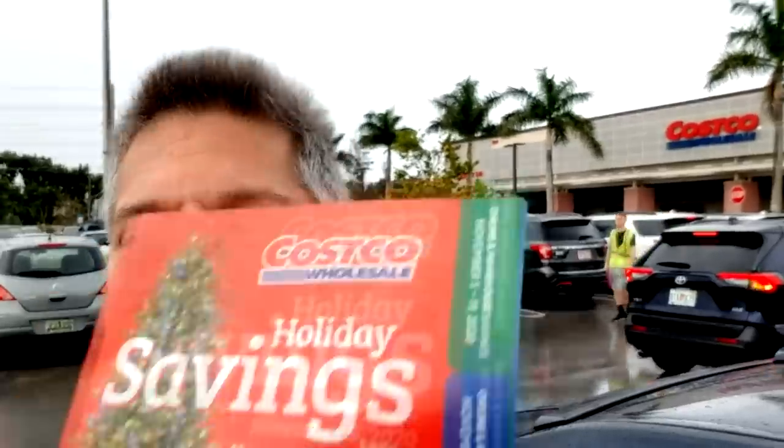Hey everybody, Jeff here and welcome back to the channel. I'm outside Costco right now. Why am I here? Because the Black Friday ad. We've showed you guys this before, but now we're into phase two.